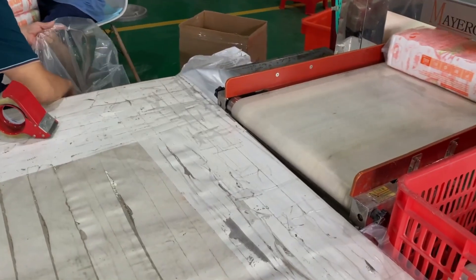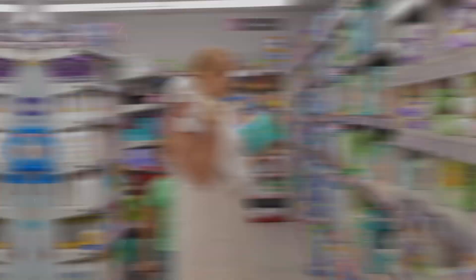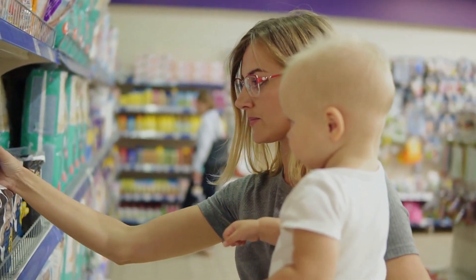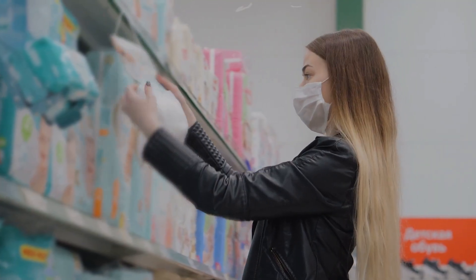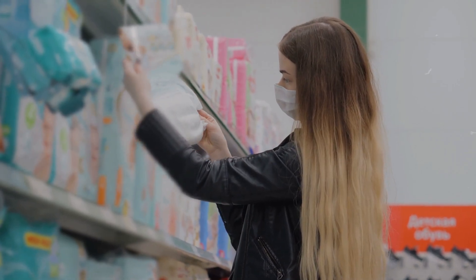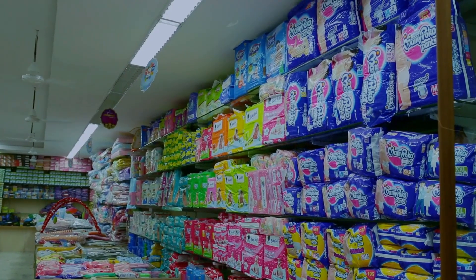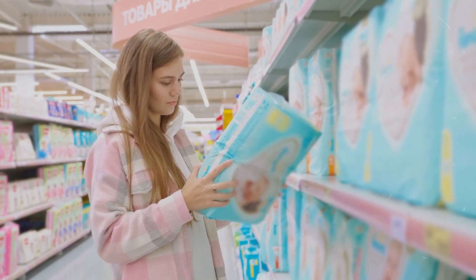The packaging also plays a crucial role in branding, with designs that communicate trust and care — essential qualities for products intended for the most vulnerable consumers. Bright colors, comforting images, and clear information about size and age recommendations make each package stand out on the shelves, promising safety and comfort to parents seeking the best for their babies.